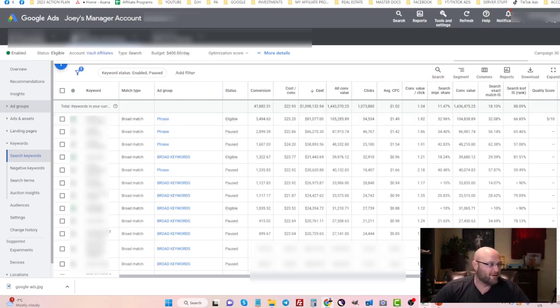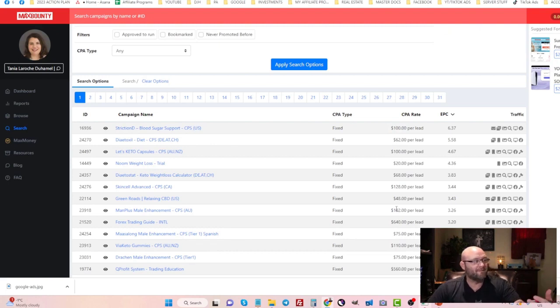I always recommend running CPA affiliate offers. These can be found on networks like MaxBounty, MaxWeb, PerformCB, and many others — just search 'CPA affiliate networks' in Google. These types of offers typically convert much better than something like ClickBank, which has a very poor conversion rate for cold traffic. We cover cold traffic, warm traffic, and hot traffic in the course. With search ads, you can find keywords where people are already hot and ready to convert.